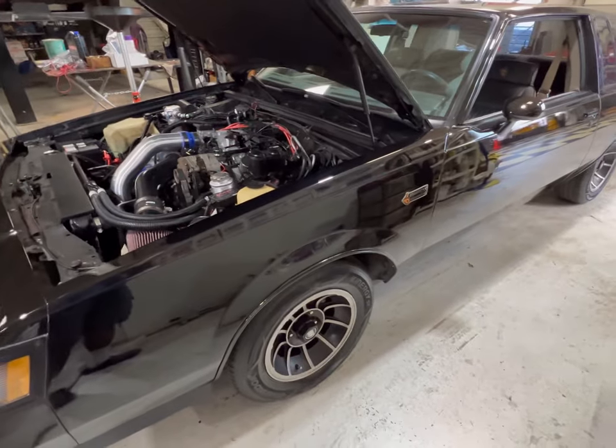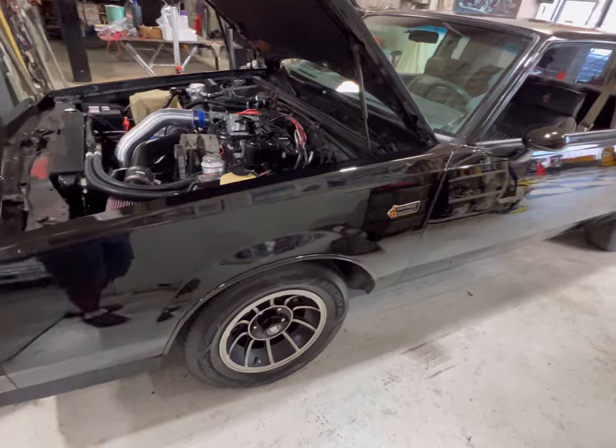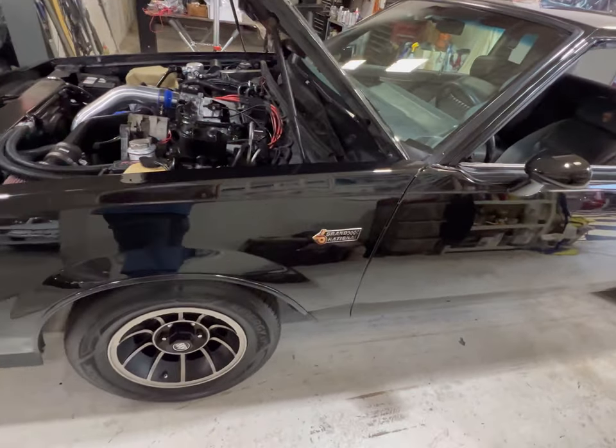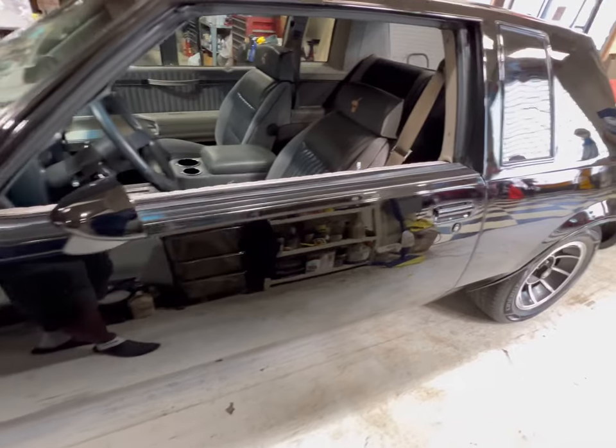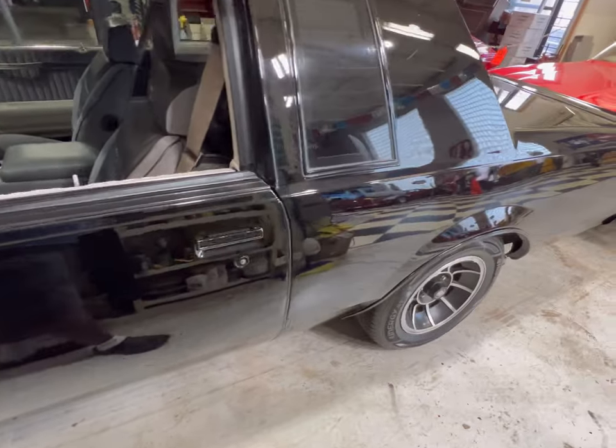This is a very clean Grand National — one of the cleanest that I've ever found. And this thing is a beauty: black beauty with the gray interior. We're going to do a walk around.